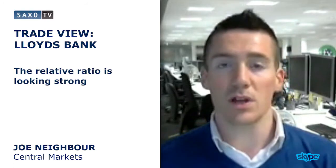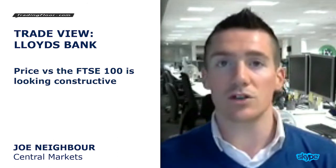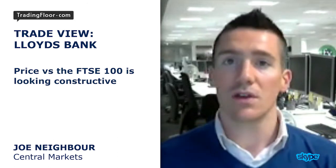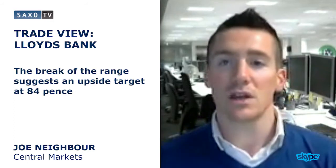The relative ratio is looking very strong — what that means is the price versus the FTSE 100 has also broken out of this range and is looking very constructive. The break of the range suggests an upside target of around about 84 pence.